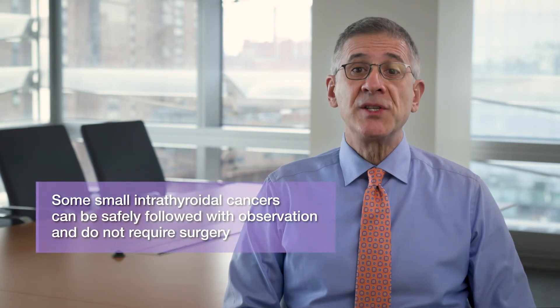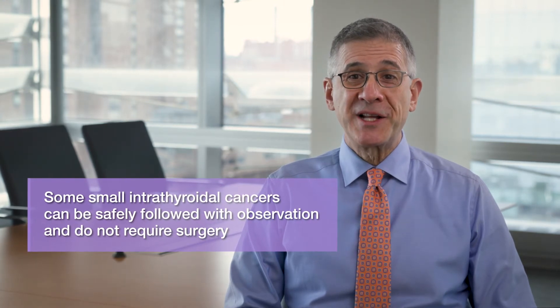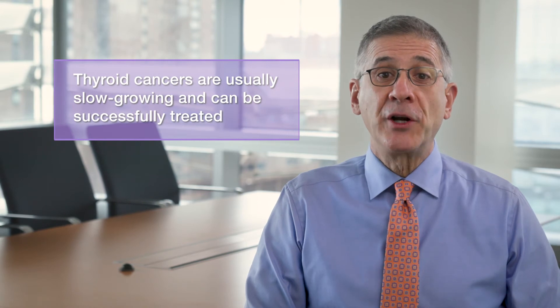Though in some circumstances observation of small intrathyroidal cancers may be possible, most known or suspected thyroid cancers require some type of surgical management. And if you do have a thyroid cancer that requires surgery, here are a few reassuring words: thyroid cancers are usually slow-growing and can be successfully treated, especially when found early and correctly evaluated by a thyroid expert.